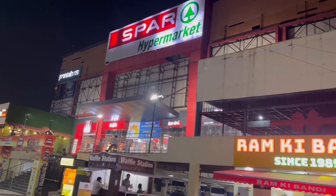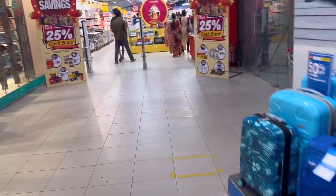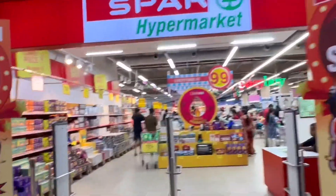We are in Hyderabad. In Hyderabad, there are many branches in my area.